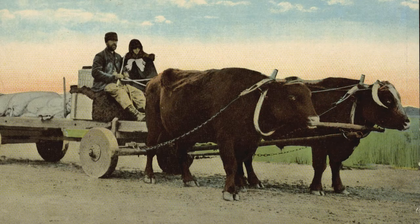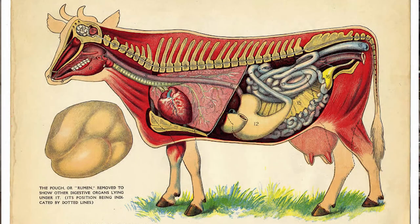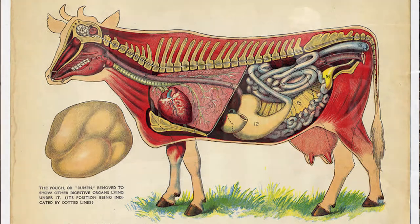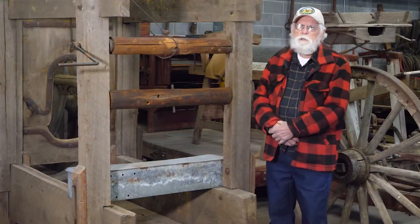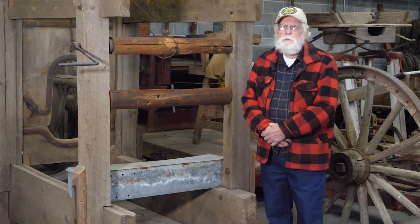An ox was preferred over a horse or a mule because they have ruminant stomachs. That means their stomach is divided into four parts and they can extract every bit of energy from the poorest of feed. Whereas a horse and a mule have a poorly developed digestive system and they waste almost everything they eat — they need extra oats and extra rich food.